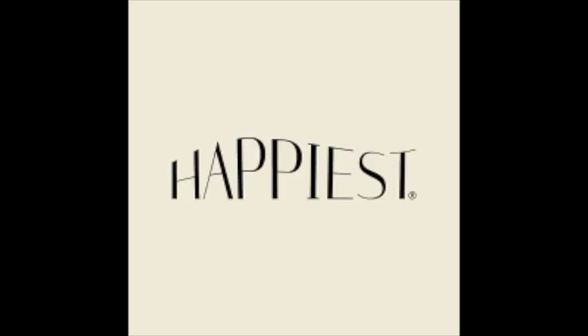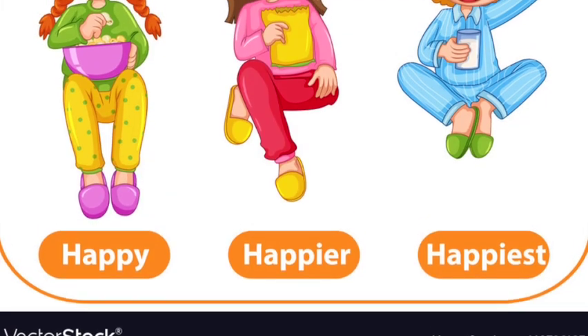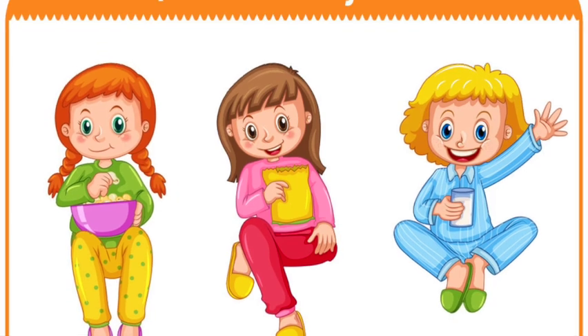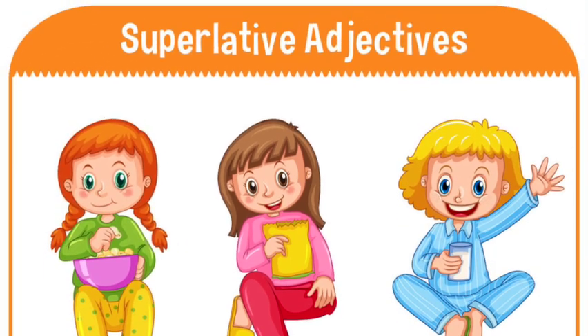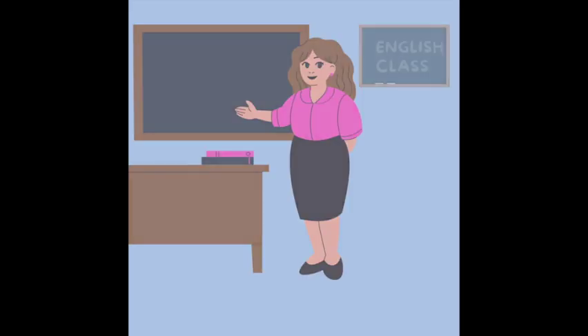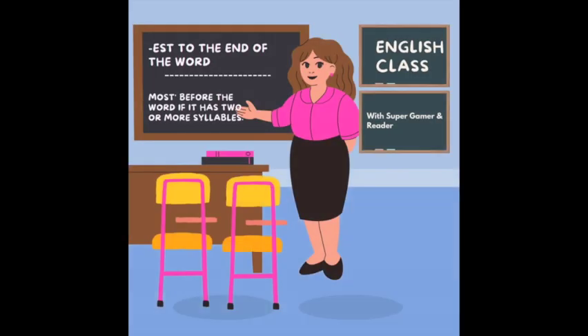So, what have we learned today? Superlative adjectives are words we use to say something is the most, the top, the ultimate. We use them when comparing three or more things. To make a superlative adjective, we add '-est' to the end of the word, or 'most' before the word if it has two or more syllables.